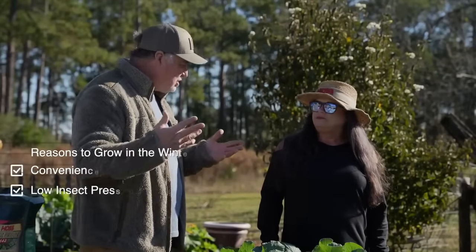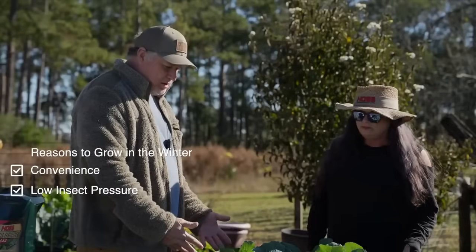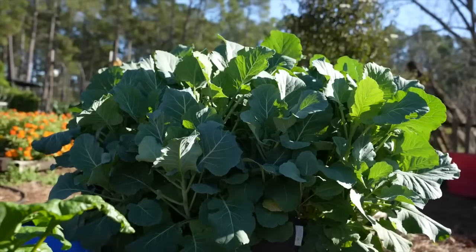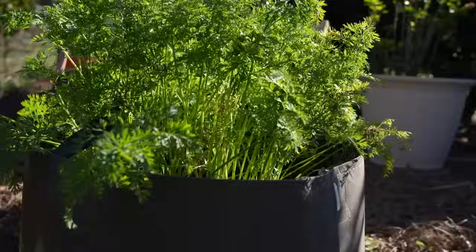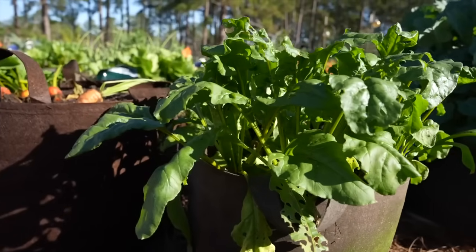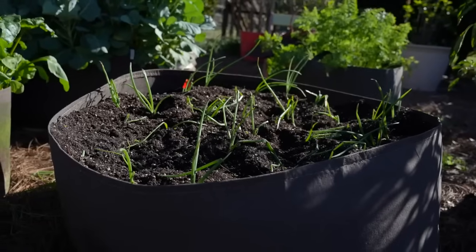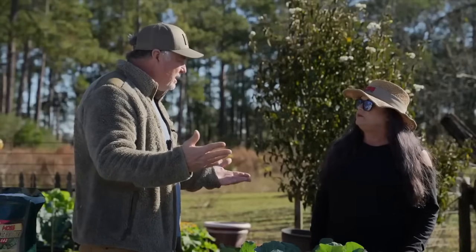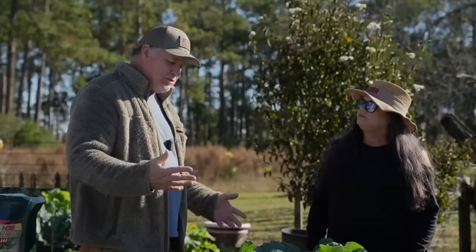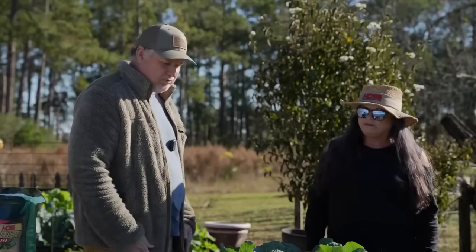Another reason is that insect pressure is not nearly as active in cooler months as it is in the spring and summer. These collards right here were not treated one time — no worm holes, no insect damage at all. We've got carrots we haven't done anything to, growing fine. Beets with maybe a couple little holes but doing wonderful, and onions too. It's really low maintenance as far as insect and disease control in these cooler months.